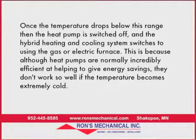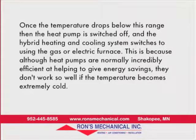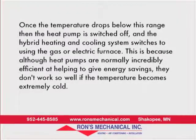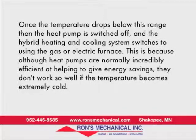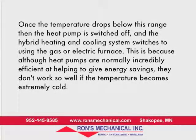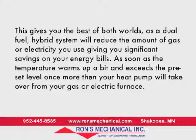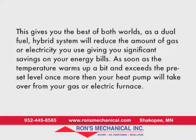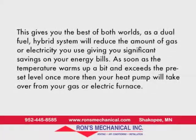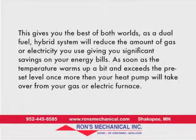Once the temperature drops below this range, the heat pump is switched off and the hybrid system switches to using the gas or electric furnace. That's because, though heat pumps are normally incredibly efficient at helping to give energy savings, they don't work so well if the temperature becomes extremely cold. This gives you the best of both worlds, as a dual-fuel hybrid system will reduce the amount of gas or electricity you use.